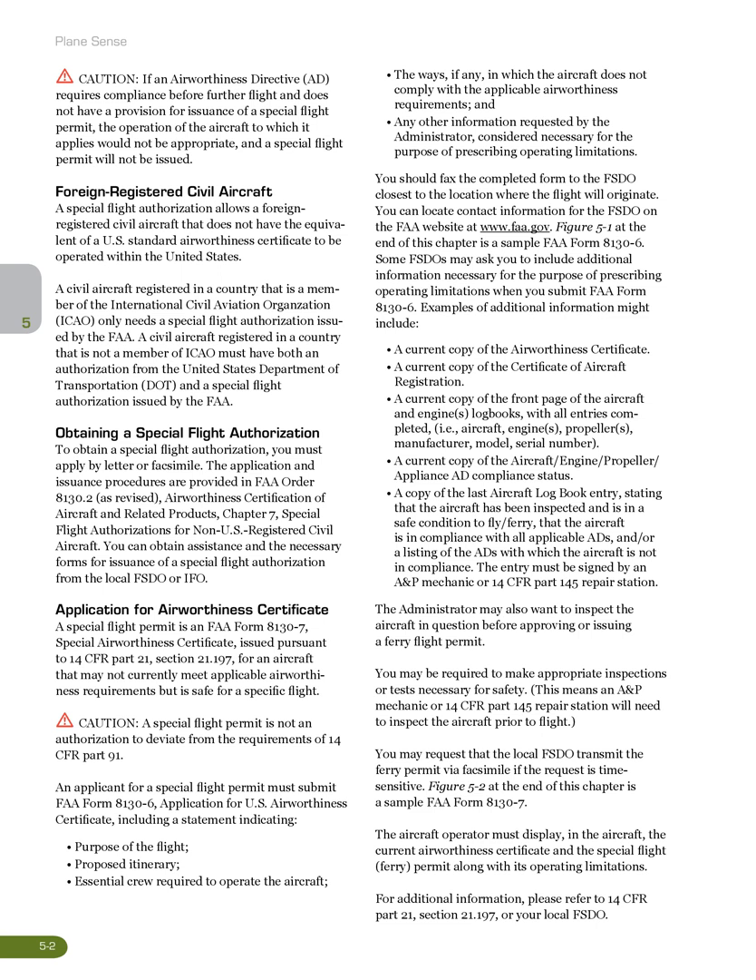Examples of additional information might include: a current copy of the Airworthiness Certificate; a current copy of the Certificate of Aircraft Registration; a current copy of the front page of the aircraft and engine logbooks with all entries completed (i.e., aircraft, engines, propellers, manufacturer, model, serial number); a current copy of the aircraft/engine/propeller/appliance AD compliance status; a copy of the last aircraft logbook entry stating that the aircraft has been inspected and is in a safe condition to fly or ferry, that the aircraft is in compliance with all applicable ADs, and/or a listing of the ADs with which the aircraft is not in compliance. The entry must be signed by an A&P Mechanic or 14 CFR Part 145 Repair Station. The administrator may also want to inspect the aircraft before approving or issuing a ferry flight permit, and you may be required to make appropriate inspections or tests necessary for safety. You may request that the local FSDO transmit the ferry permit via facsimile if the request is time-sensitive.